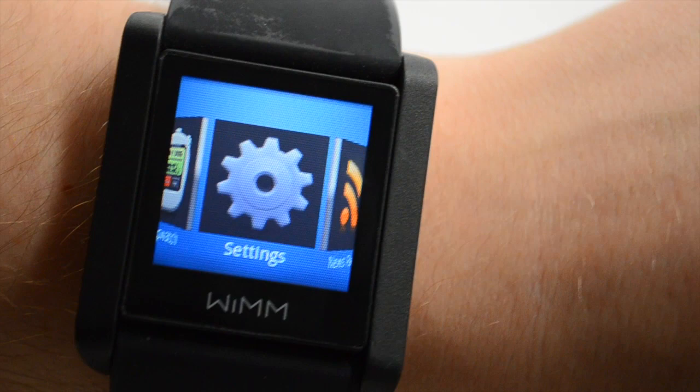Stay tuned for a full review, and head over to gottabemobile.com for a closer look at how I'm using the WIM-1 developer smartwatch on a daily basis. Thank you.